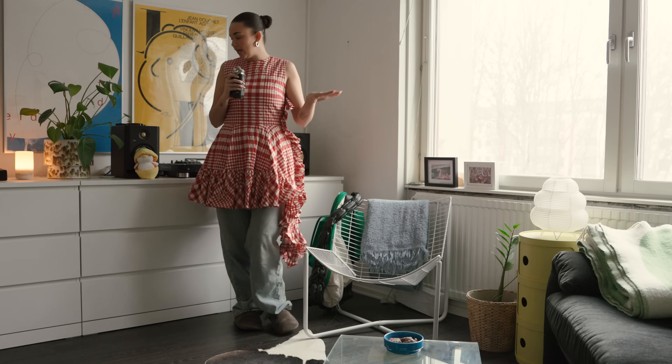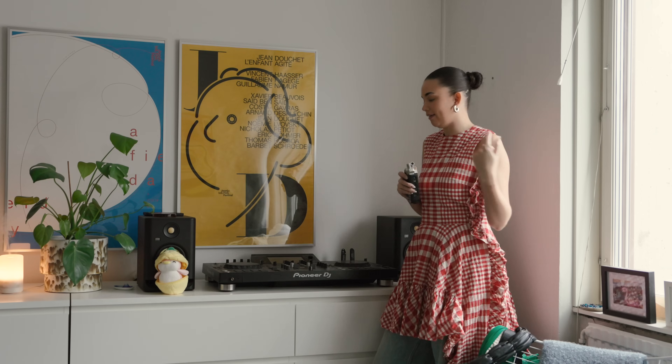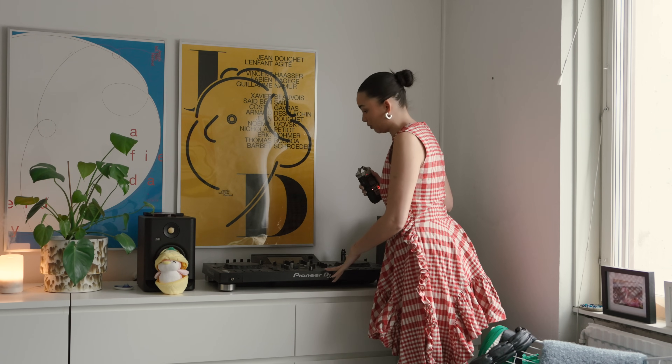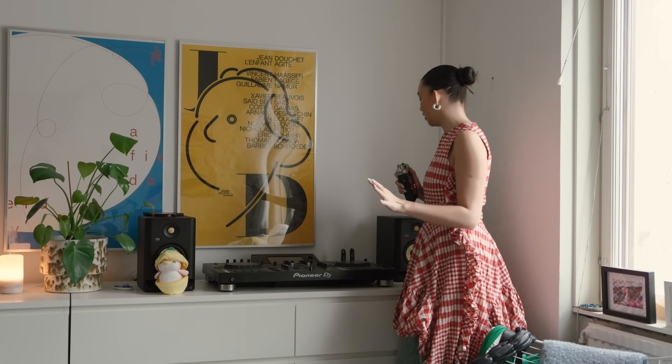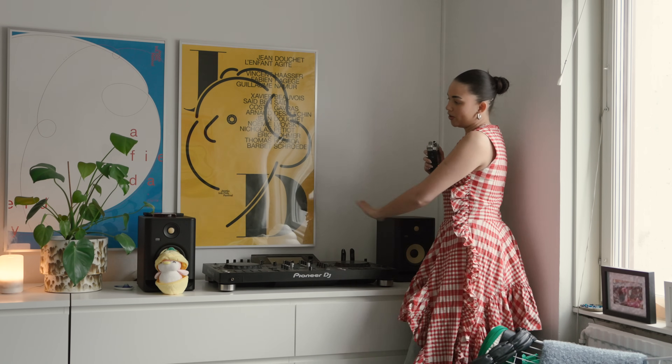Moving on, we have the DJ area. I used to DJ a lot before the pandemic, and I really wanted a place to practice. I found this DJ set secondhand on Blocket, which was a really good deal — I can use it to practice, and when we have parties at the office we don't have to rent a DJ table. I got the Rocket speakers to go with it; my boyfriend is in music engineering so he told me to buy them.